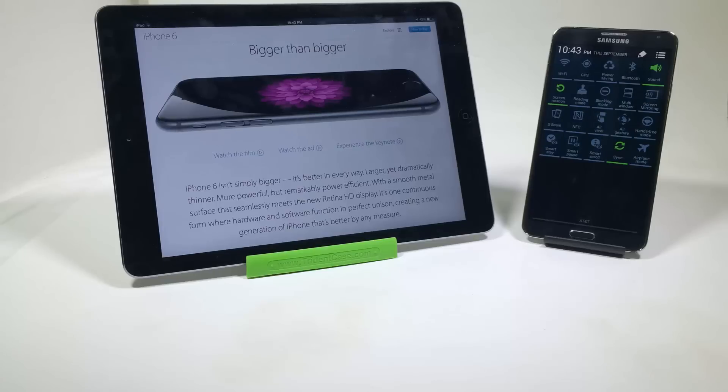And so there you have it — the top 10 reasons the Samsung Galaxy Note 3 is better than the iPhone 6 and the iPhone 6 Plus for that matter. Be sure to give us a like, subscribe to us on YouTube, watch the other videos we did going back the other way, and be sure to watch for the 30 or 40 phones we're going to be reviewing on the Chris Voss Show. Thanks for coming by.